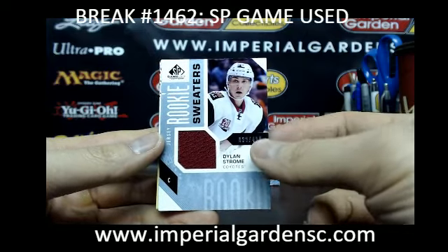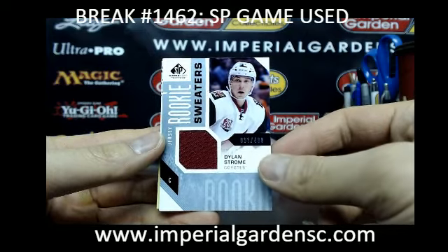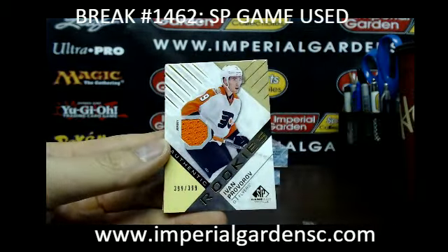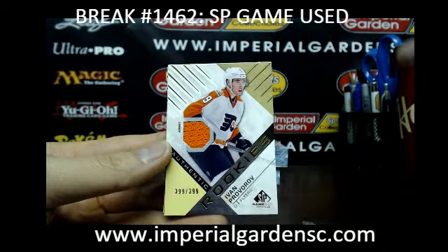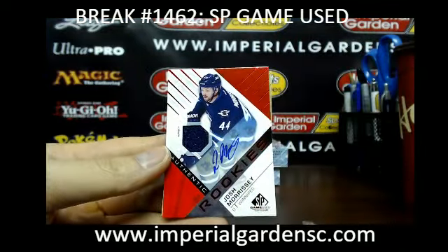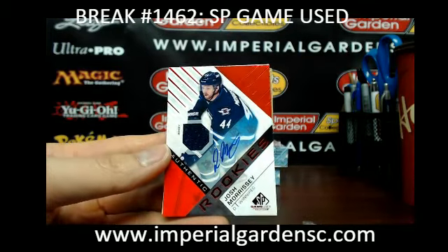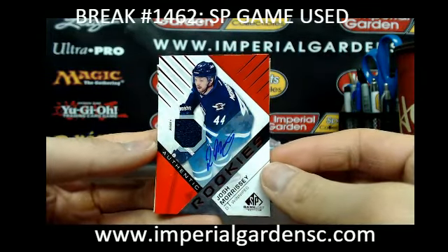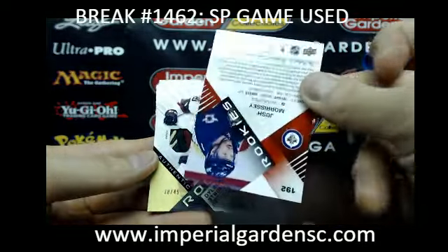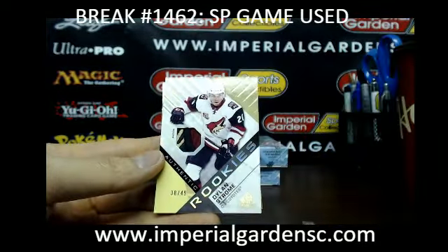Box number 8 — we got rookie sweaters of Dylan Strom, out of $499 for the Coyotes. Authentic rookie of Ivan Progrove for the Flyers. And an authentic rookie jersey auto of Josh Morrissey, going out to the Winnipeg Jets, going out to Pavel Linden — the Jets, Josh Morrissey.